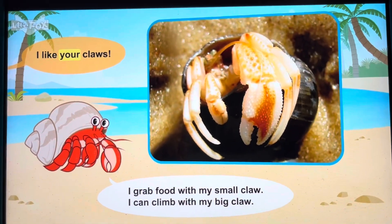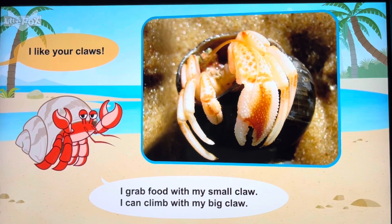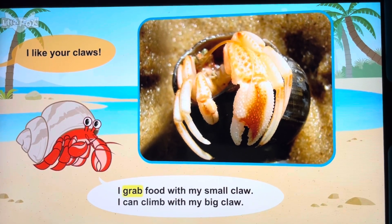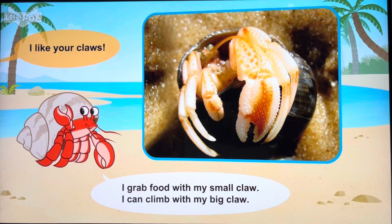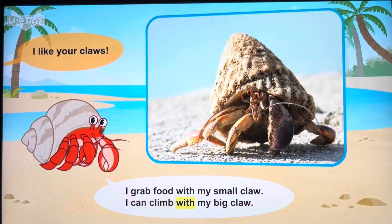I like your claws! I grab food with my small claw. I can climb with my big claw.